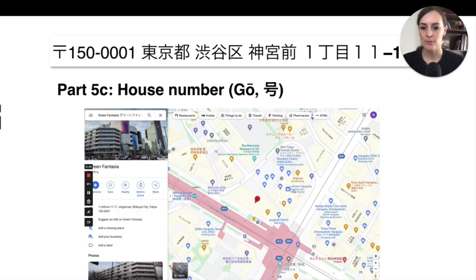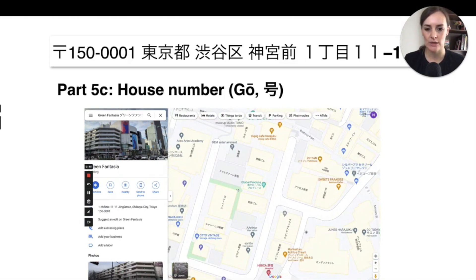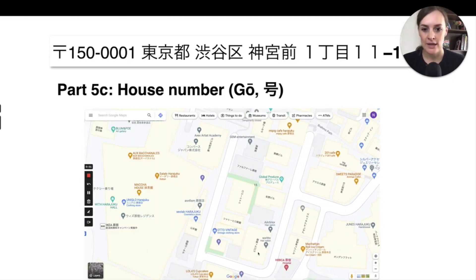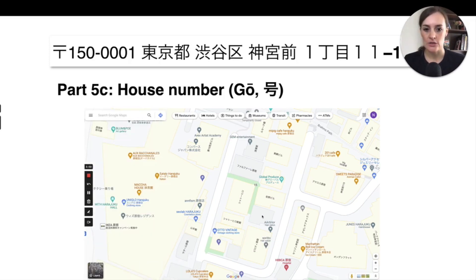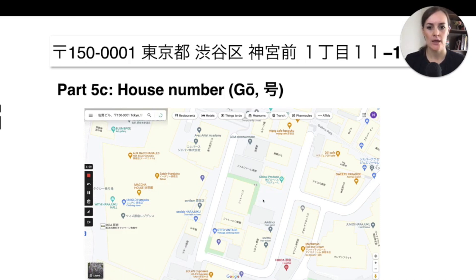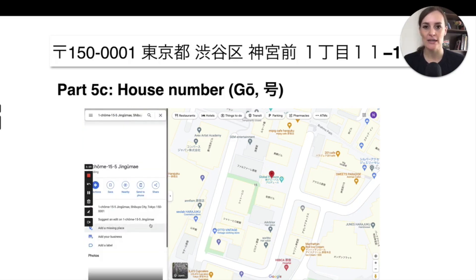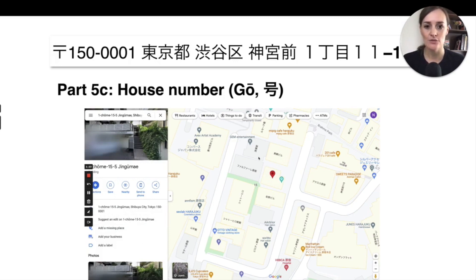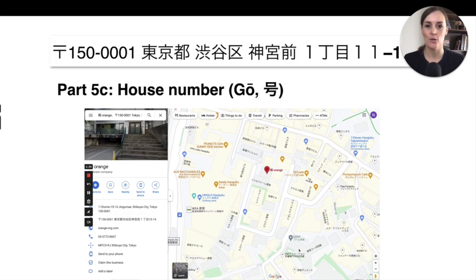Sometimes buildings are fairly large so the number might not change. Here you can see building number 11, and in a different block — let's choose block 15 — you can see the address changes to 1-15, block 15, house number 6. Click the building next to it and it changes to 1-15-15, and the one next to that is 1-15-5.